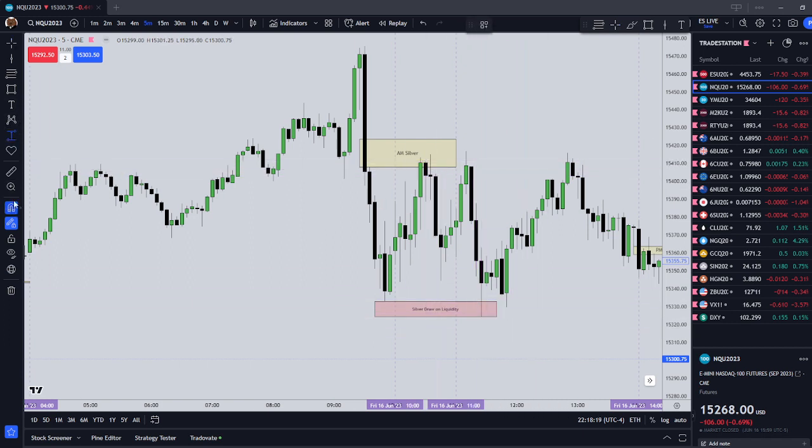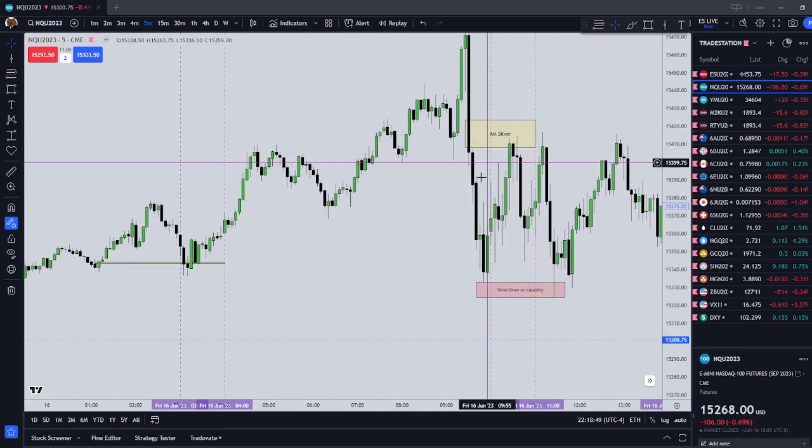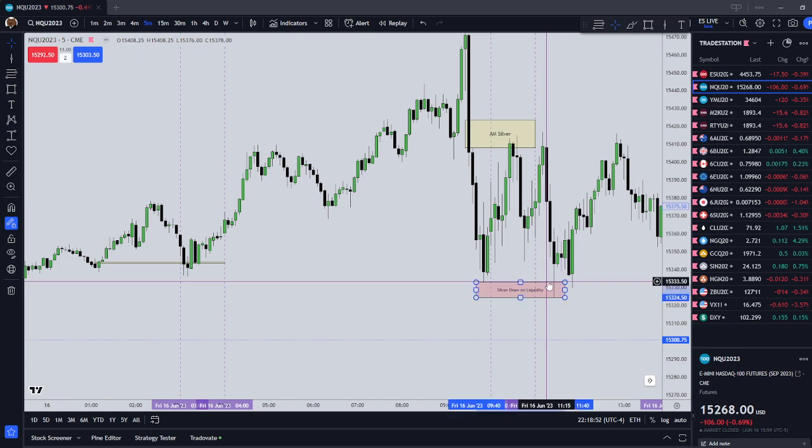Had you gotten in there, this would have been 84 points on the NQ — and to be clear, I'm on NQ. If you would have just gotten out on the first move down, you could have gotten 67 points. Reasonably, you're probably looking at 80 points. This one was not the most enjoyable Silver Bullet setup, but it should have netted you a profit.